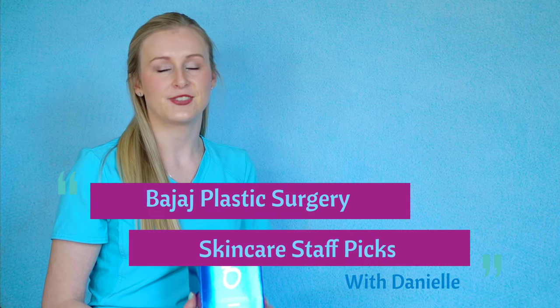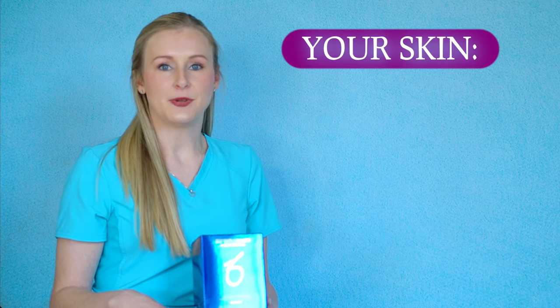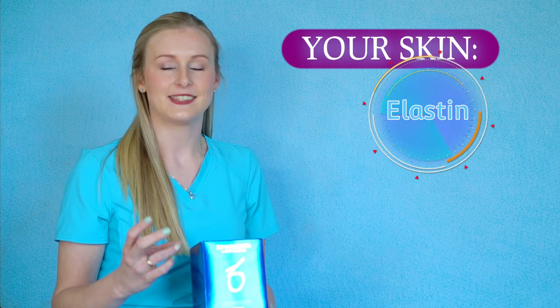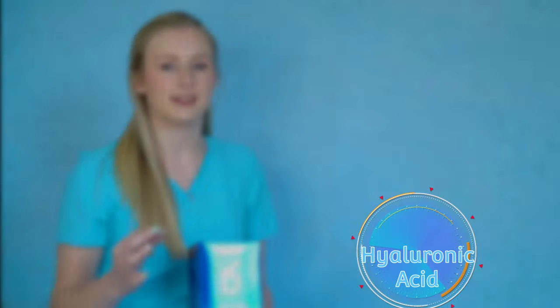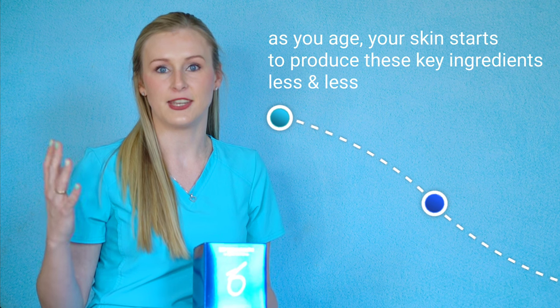Hi, I'm Danielle from Dodge Plastic Surgery in Oklahoma City, and today I'm going to talk to you about skincare. Your skin is mostly comprised of three things: elastin, collagen, and hyaluronic acid. As you get into your 20s and 30s, these things start producing less and less in your skin.